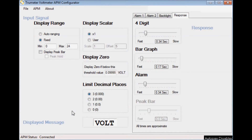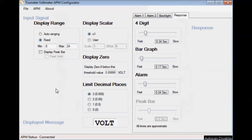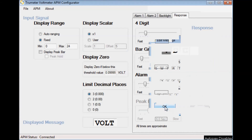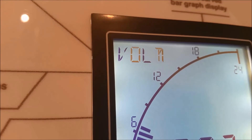The number of decimal places that the APM displays on the digital readout can easily be adjusted using the software. Simply select how many decimal places that you would like to see. To change the default message in the starburst area is very easy. Simply select here, type in what you want and then write to the APM. Here we change to VDC, and here we change to Volt Line 1.